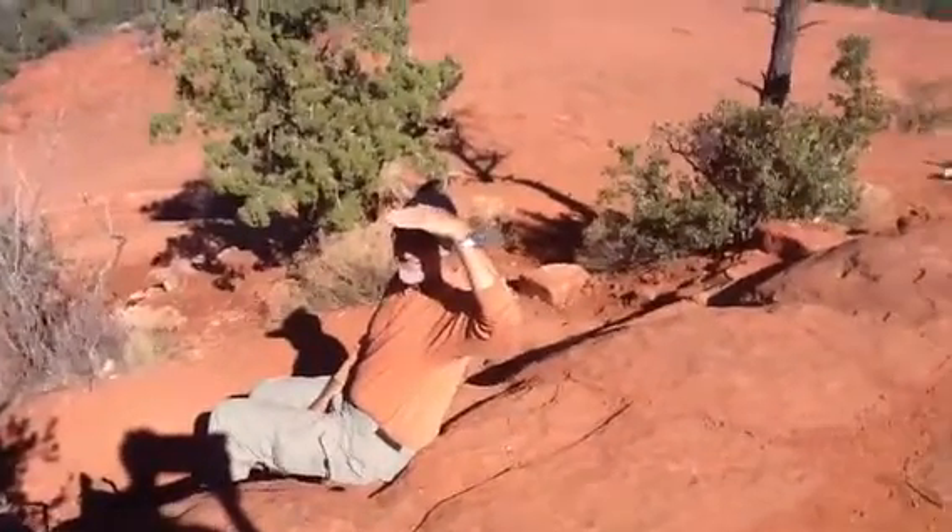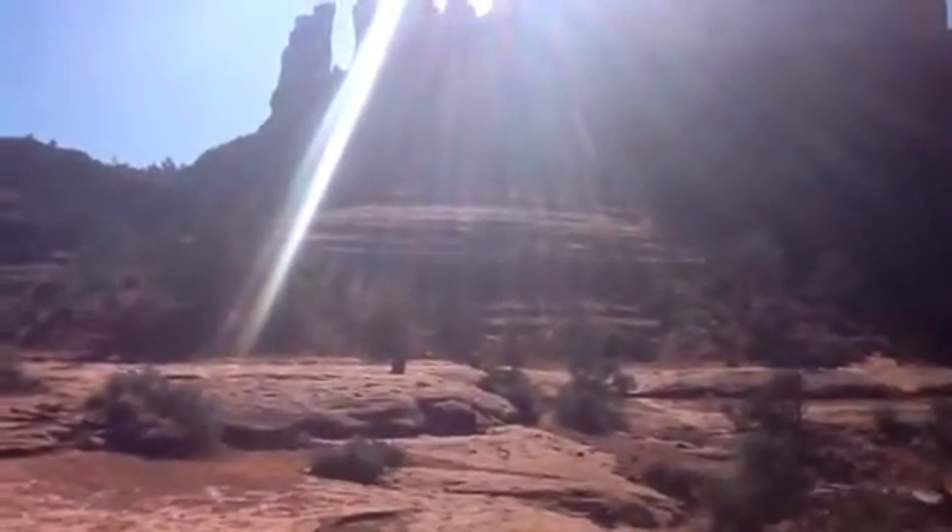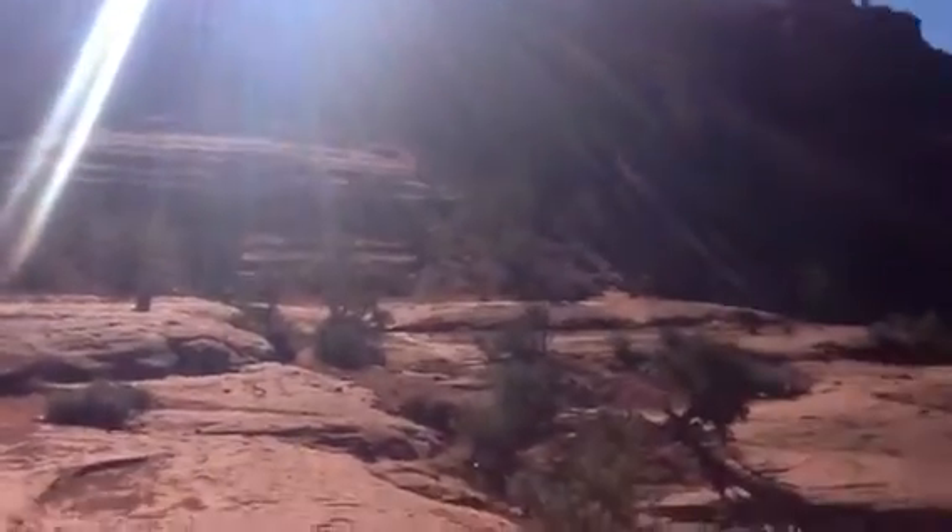Rock and roll, here we go. Let's get it going. This is Blair with Sedona Art Wine and Hiking Tours.